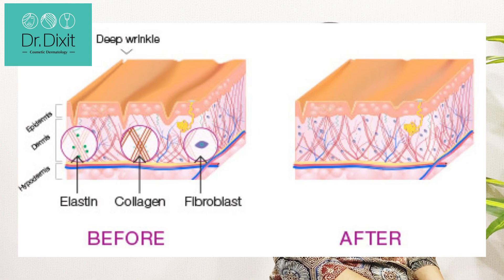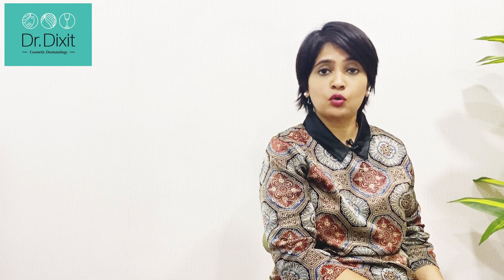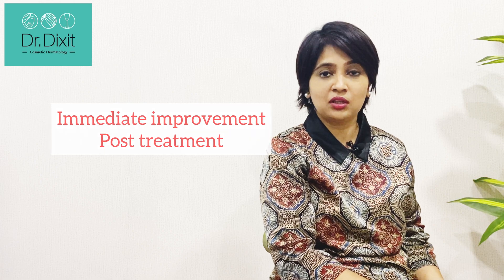In RF treatment, we heat up the collagen bundles in such a way that the epidermis or upper layer of the skin is protected, and the heat is delivered directly into the dermis. This allows the collagen bundles to get tightened, and new collagen deposition happens because of the heating, which causes heat shock proteins to develop inside the skin. The advantage is that not only do you see an immediate improvement post-treatment, the improvement continues to happen up to six months after a single treatment.